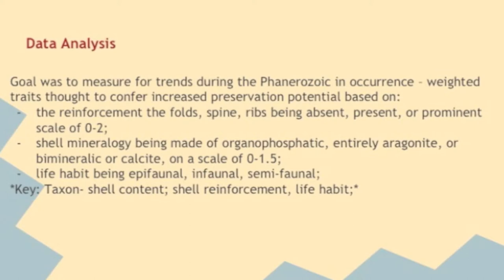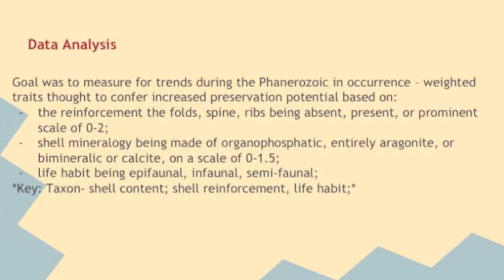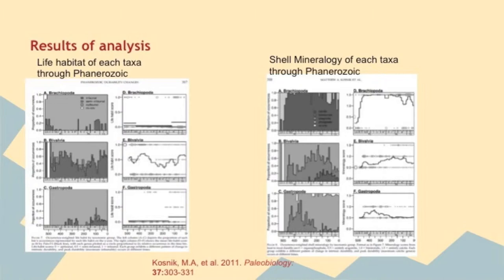When analyzing the data, the scientists split the Phanerozoic into 11 million year time bins and took the durability data on the occurrence set for each taxa. In the Paleozoic, brachiopods had aragonite to calcite shells with present to prominent reinforcement and were mostly epi-faunal with some in-faunal. Bivalves had aragonite to bimineralic shells with absent to present reinforcement and were overall epi-faunal with some in-faunal or semi-faunal. Gastropods had aragonite to bimineralic shells with absent to present reinforcement and were overall epi-faunal while minimal were semi-faunal.